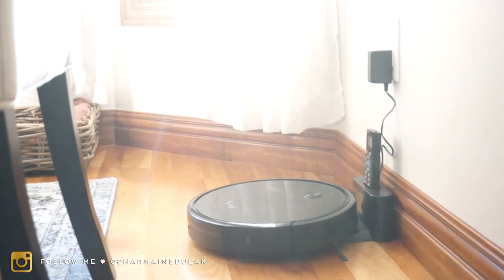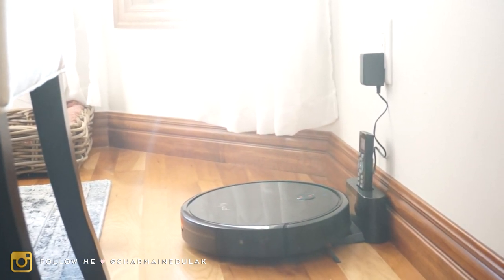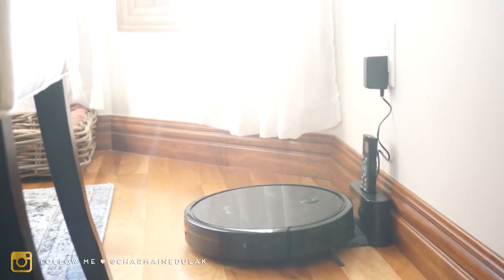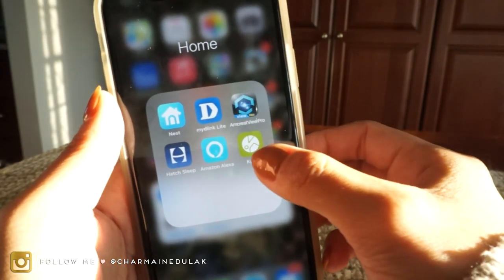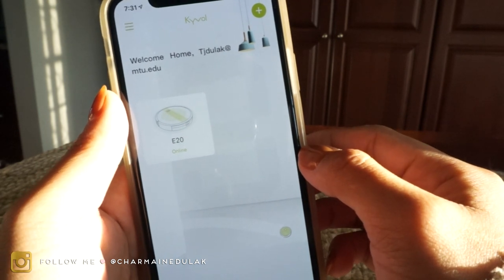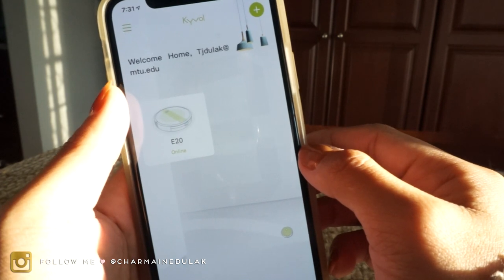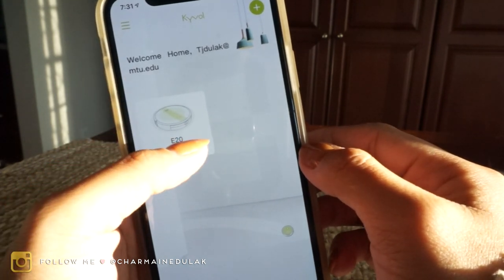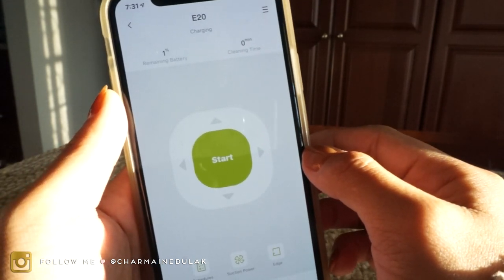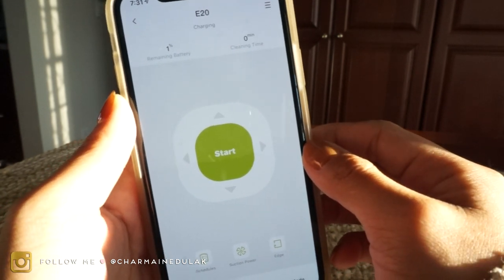I placed our robot vacuum over here in the dining room for now — I just haven't found any other spots for it yet, but this one seems to be working. This is the app right here, it's called Keeval — I think that's how you say it — and it was super easy to connect. You just pick what kind of vacuum you have, and we have the E20. It's actually charging because I think Liam might have knocked it out of the charging station.